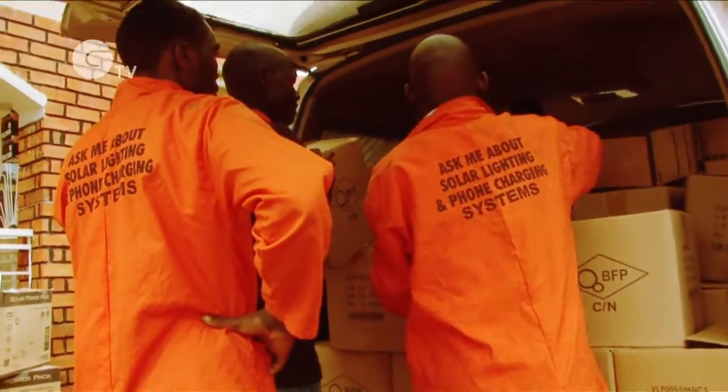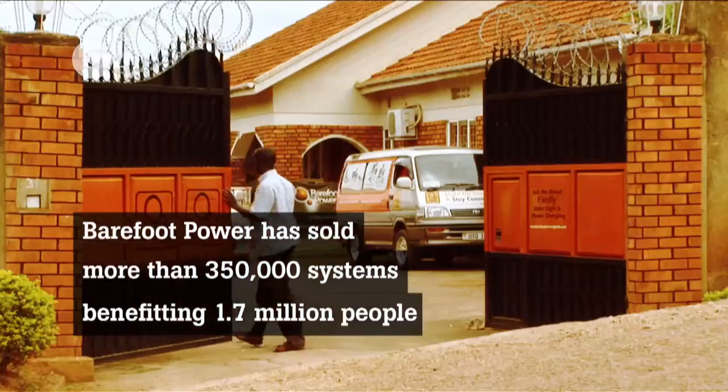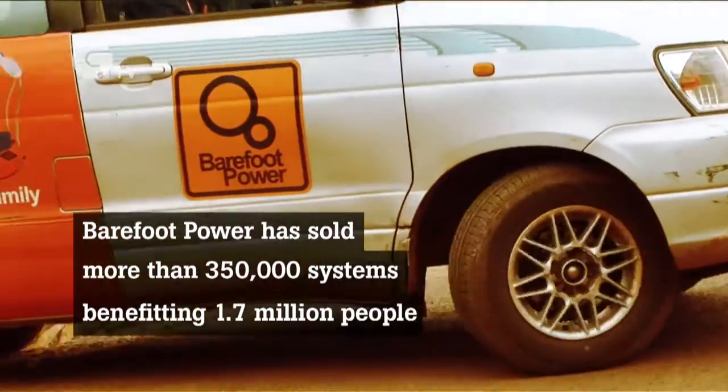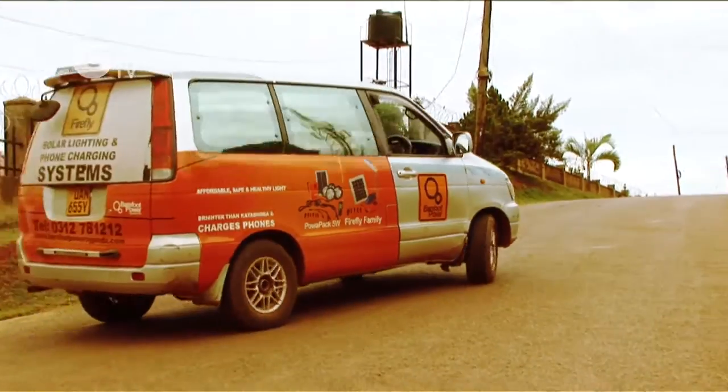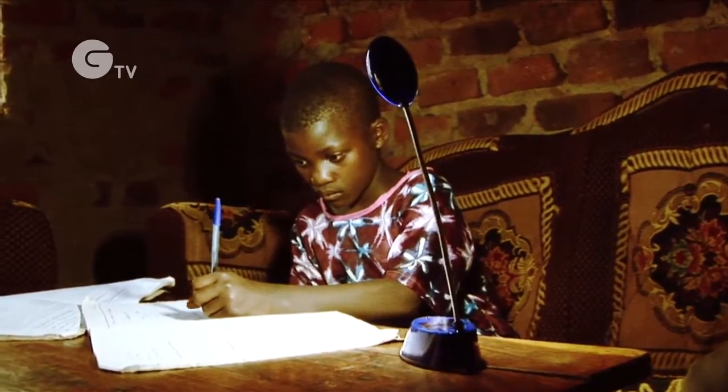Using these channels, Barefoot Power estimates it has sold more than 350,000 systems since it was founded in 2005, benefiting more than 1.7 million people — and sales are increasing rapidly. It works; it's just a matter of building awareness and governments, private sector, and public sector coming together to recognize that it's a way to bring people out of poverty. You actually change people's lives in real time — it's dark in somebody's house, they get a light and suddenly it's brighter. It is very fulfilling to see that I'm actually changing people's lives as I do my job.